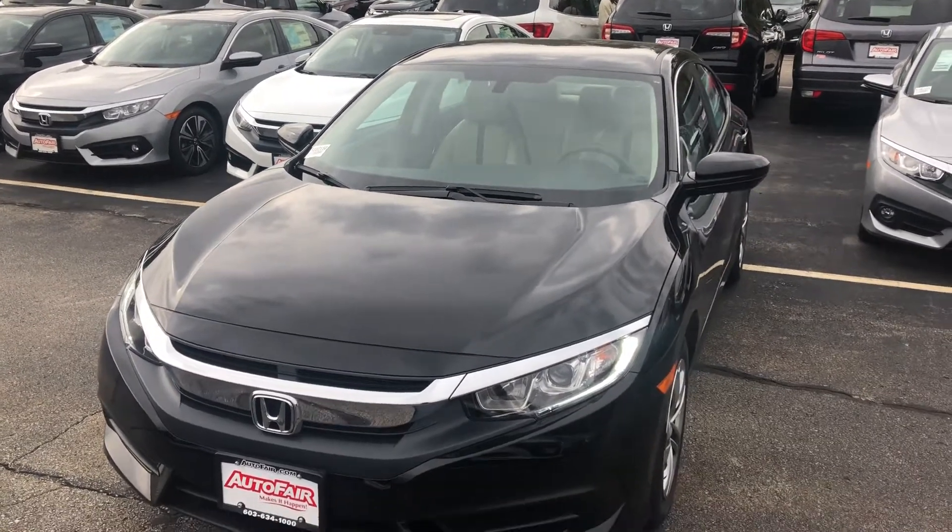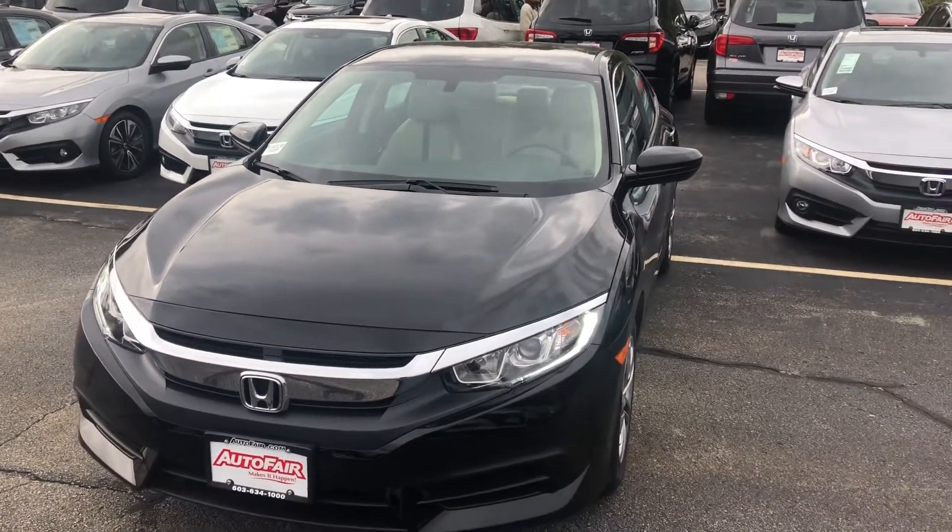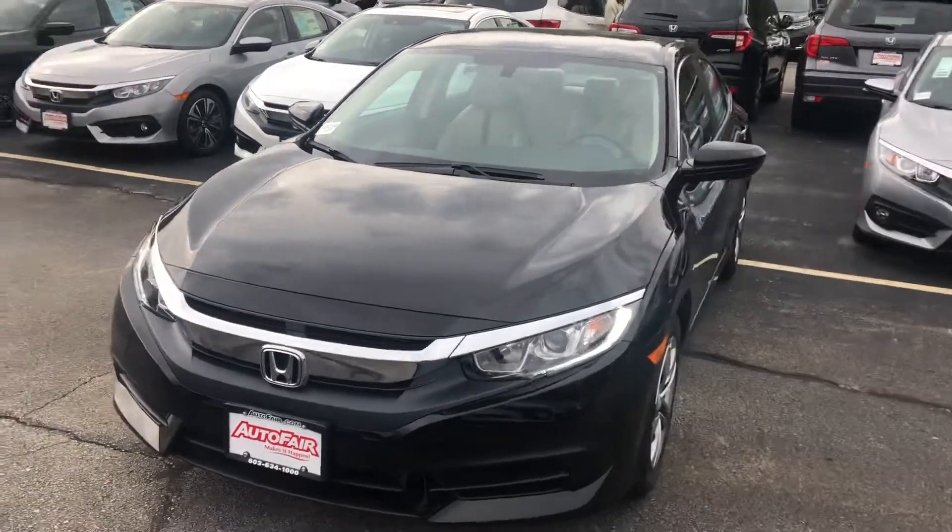Hi Jill, this is Carrie over at AutoFair Honda. Here's the 2018 Honda Civic. This is the LX.